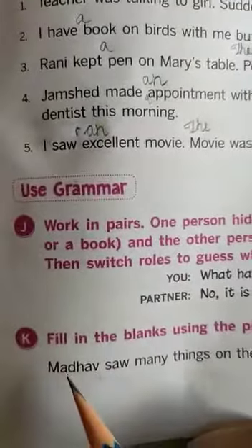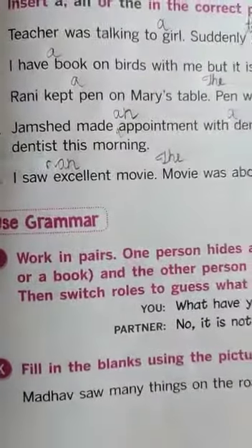Okay children, we will see the next topic from the K-bit in the next class. Take care.